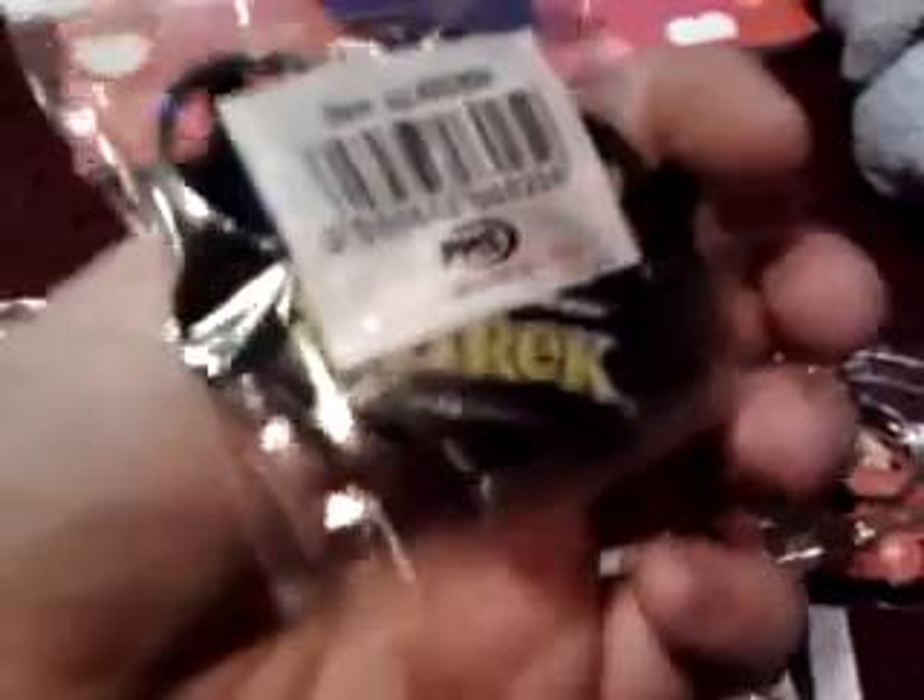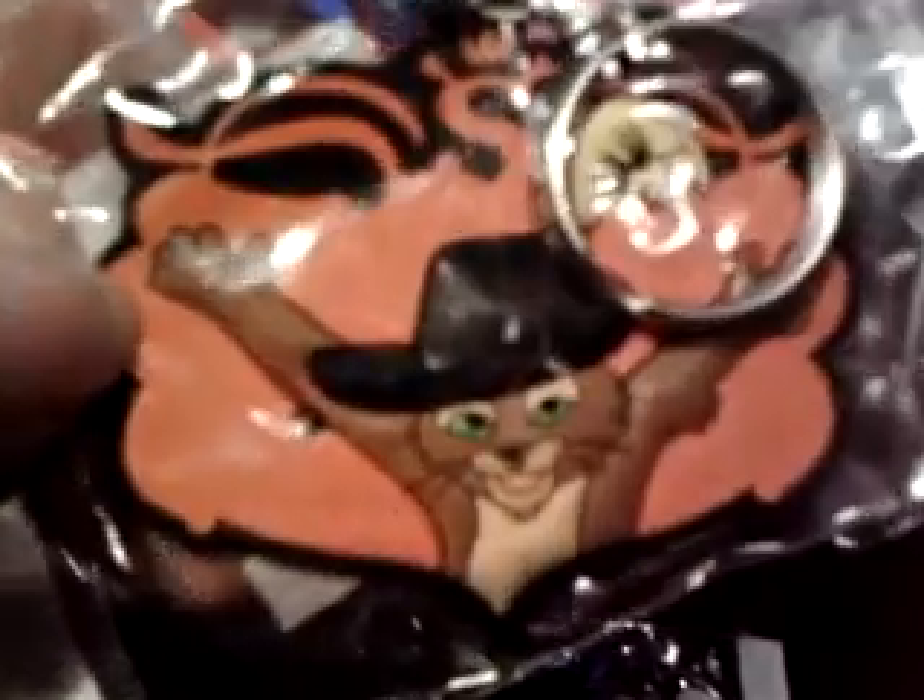Then I have three keychains: Shrek himself — on the back there are some texts — the cat, and the donkey.